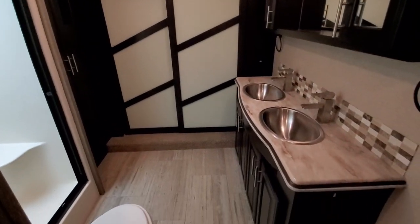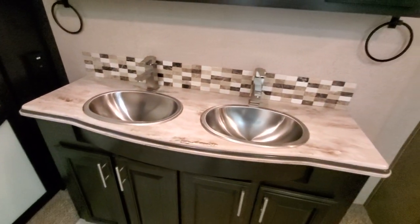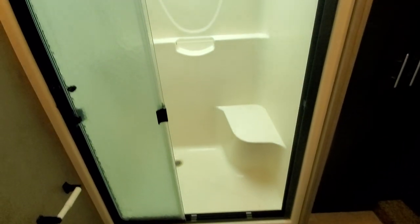My favorite part of this layout is the huge front bath — hard surface countertops, nice stainless double sink, oversized shower with a seat. Got your closet with washer/dryer prep, and of course as you always get with a front bath layout, you've got a huge closet with storage on the ends — ton of shelves and a lot of hanging space.